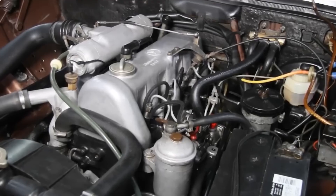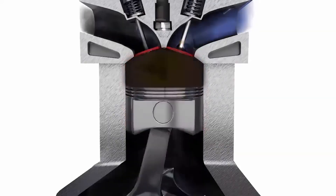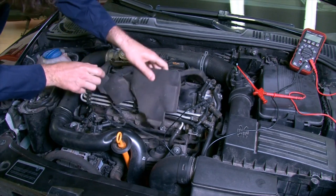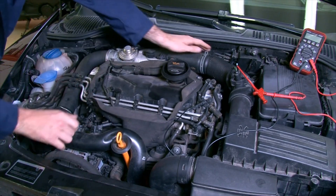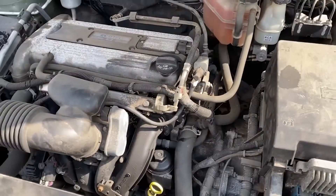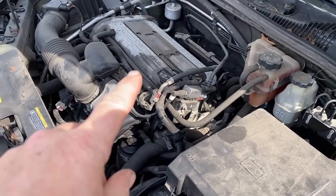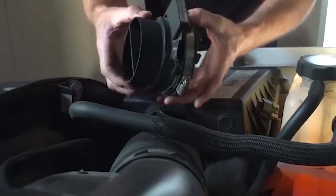The MAF sensor is like your engine's silent guardian, measuring the air entering the engine to ensure the perfect fuel-to-air ratio. But when it starts to fail, it doesn't just quit instantly — it gradually chokes your engine's performance, making every drive feel worse until the problem becomes impossible to ignore. Today, we're diving into the five common warning signs of a bad MAF sensor, how to diagnose the issue, and most importantly, how to fix it before it turns into a costly disaster.